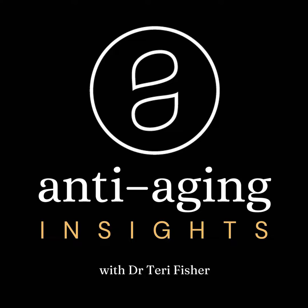Welcome to Anti-Aging Insights, where age is a state of mind and aging is a treatable condition. And now, here is your host, Dr. Terry Fisher. Hello and welcome to this week's episode of Anti-Aging Insights. It's great to have you along. This is another one of those solo shows where we have the opportunity to chat about a particular topic and learn a little bit more about it.